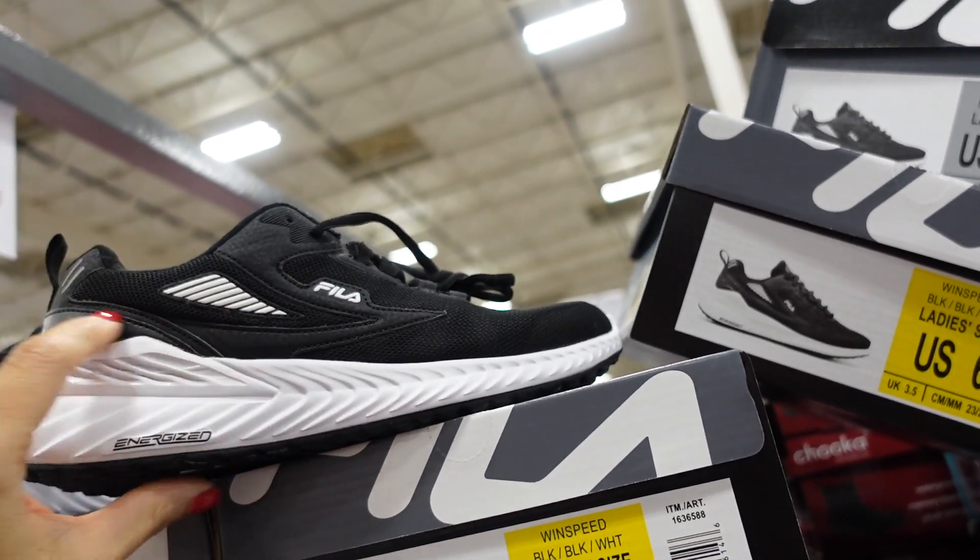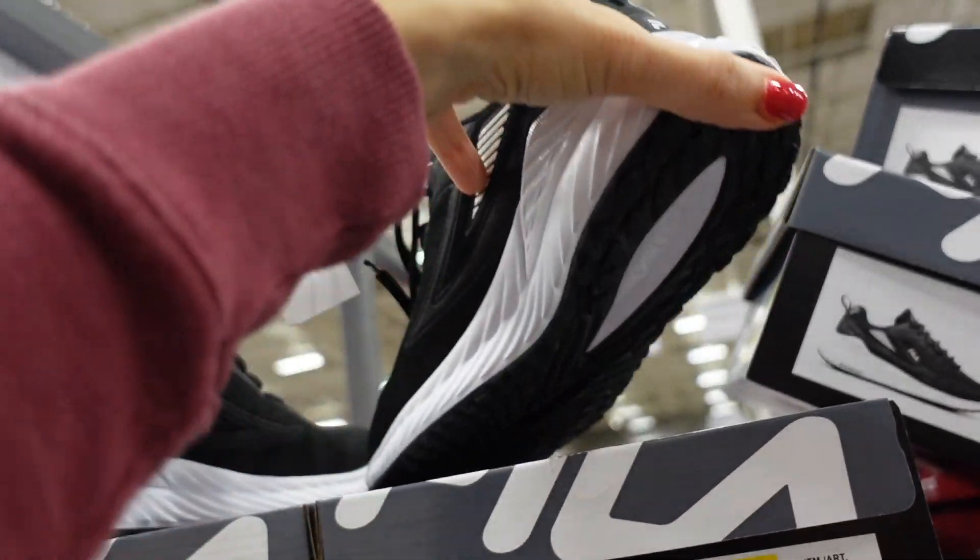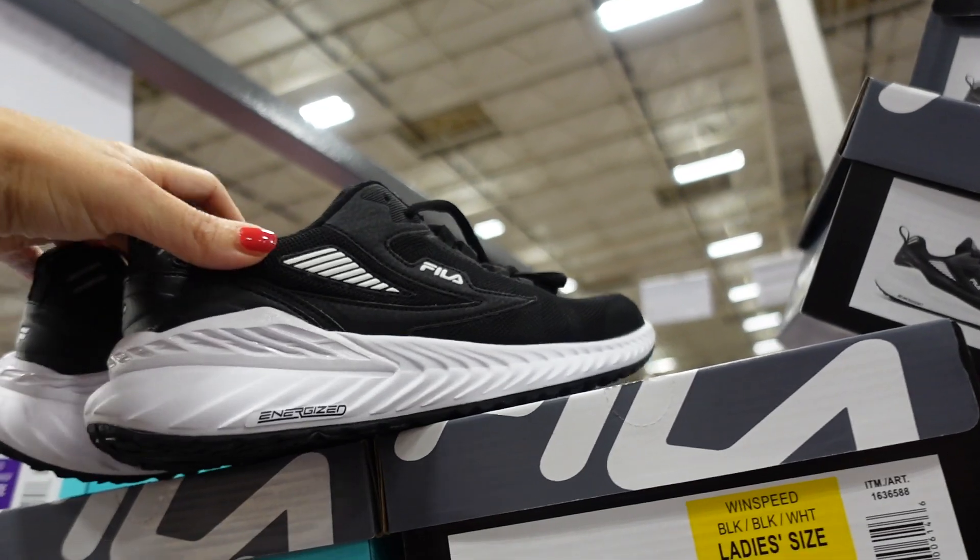New Thela sneakers for women — rounded toe with a little bit of a platform. Available in black and a gray combo. They're $29.99.